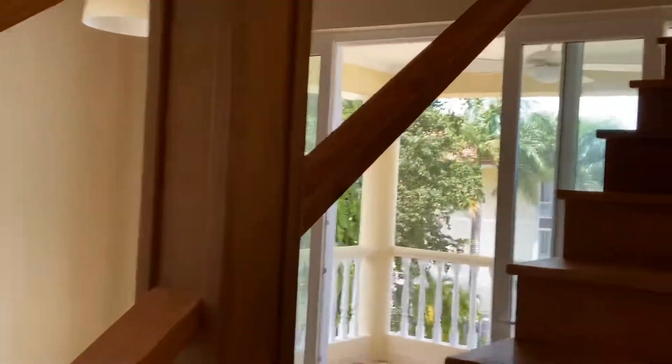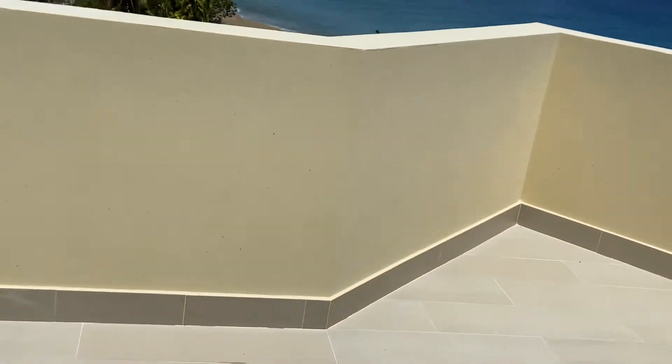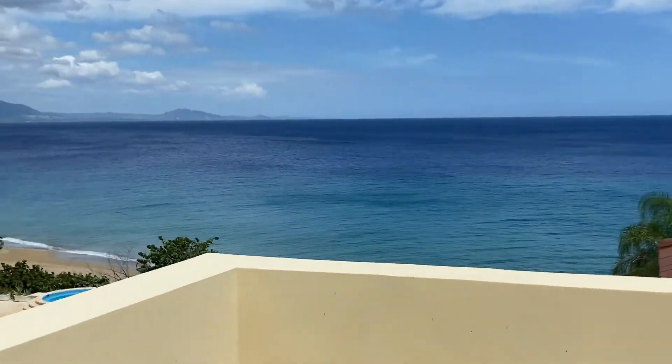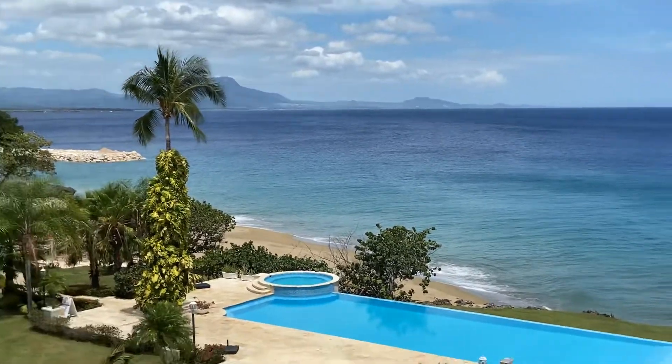I'll just go up to the loft and show you the gorgeous view from up here — this is a nice bonus to have. It does come at additional cost to have the loft done. From up here, you can see down into the kitchen, but the most important thing is the view. You walk out to a terrace and you've got a beautiful view of the ocean — a nice place to sit in the evenings, have your tea or a glass of wine, and relax and enjoy the view.